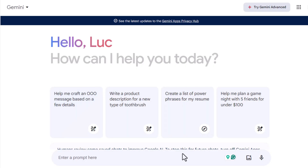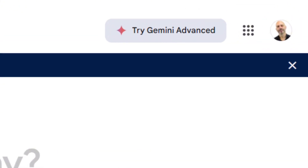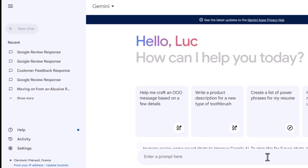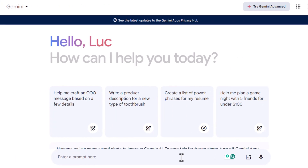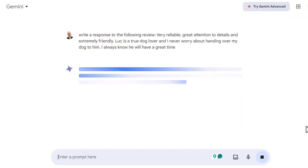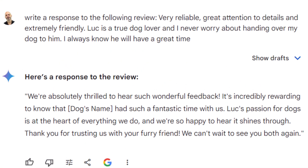Our next tool is Google's AI known as Gemini, which is very similar to ChatGPT. To use Gemini, all you need is a Google account — if you don't have one, simply create one. Then head over to gemini.google.com. The interface is quite similar to ChatGPT's — all you need to do is enter your prompt and you're good to go. Let's try Gemini using the same prompt and Google review we used for ChatGPT and GMB Everywhere. The result is just as good as the previous tools and could easily be copied and pasted into your Google Business Profile — but don't forget to proofread it first.